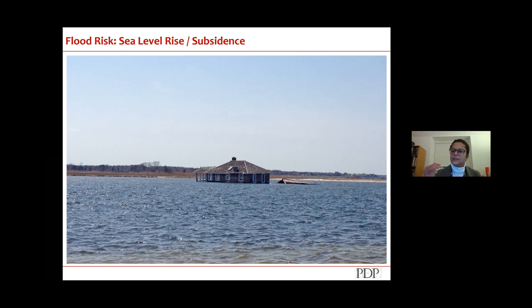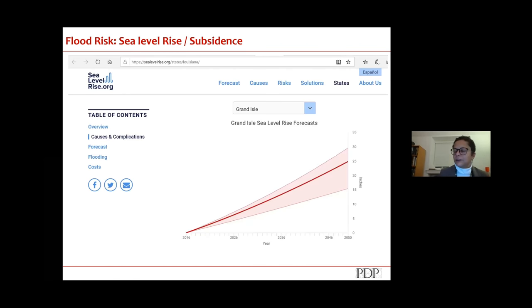Because New Orleans has a levy I couldn't find something directly impacting the city, so I went to sealevelrise.org and looked at water rising in a nearby geographic area. The estimate is that between 2016 and 2050 — essentially 35 years — the water height relative to land will rise 25 inches. Twenty-five inches is two feet. That's huge.